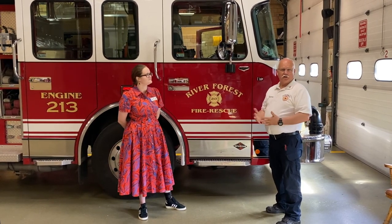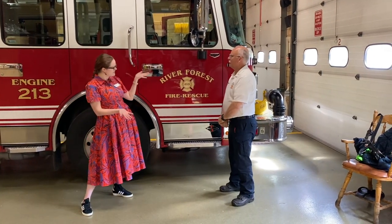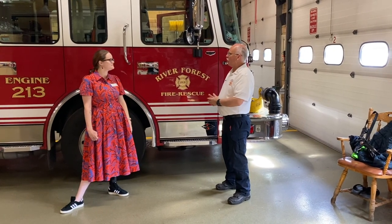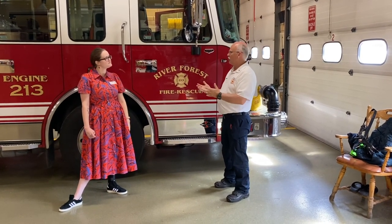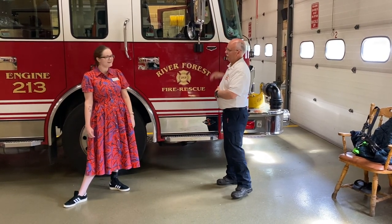Sure! We have a ladder truck. It just so happens to be in for repair right now, but our ladder truck has a big ladder on top. This is an engine, so this is the one that pumps all the water to the fire. Does it need to be a specific color? It doesn't need to be, but here in River Forest, all of our engines and fire trucks in general have a red bottom and a white top.